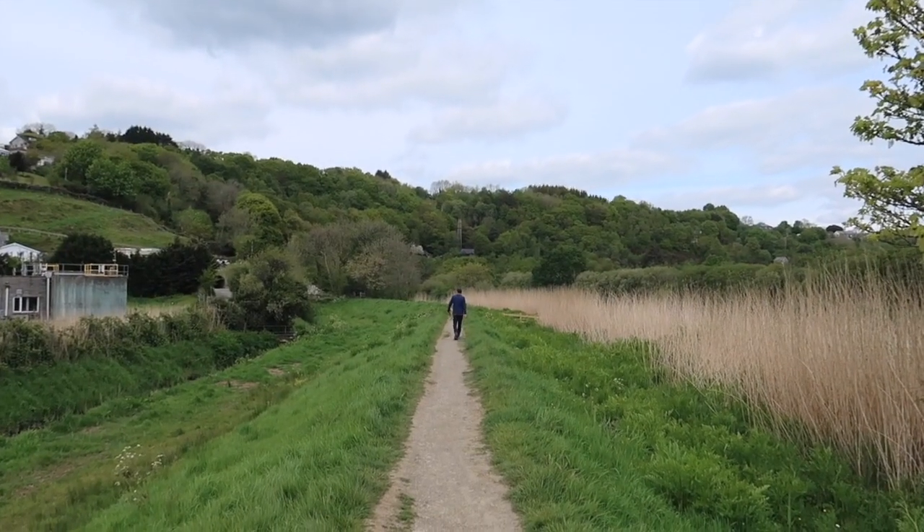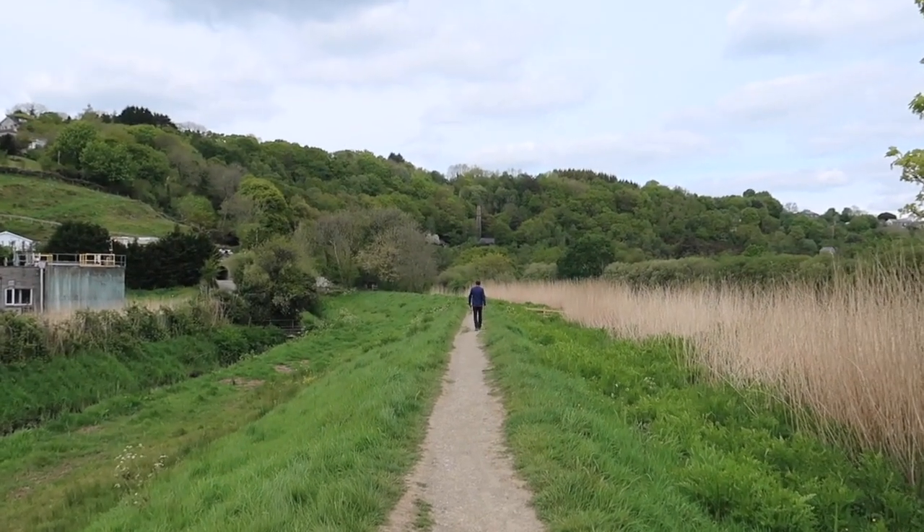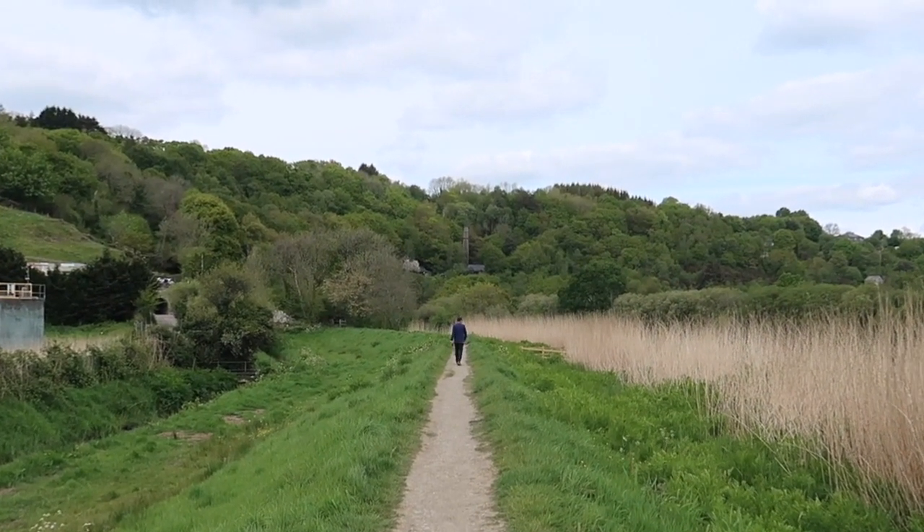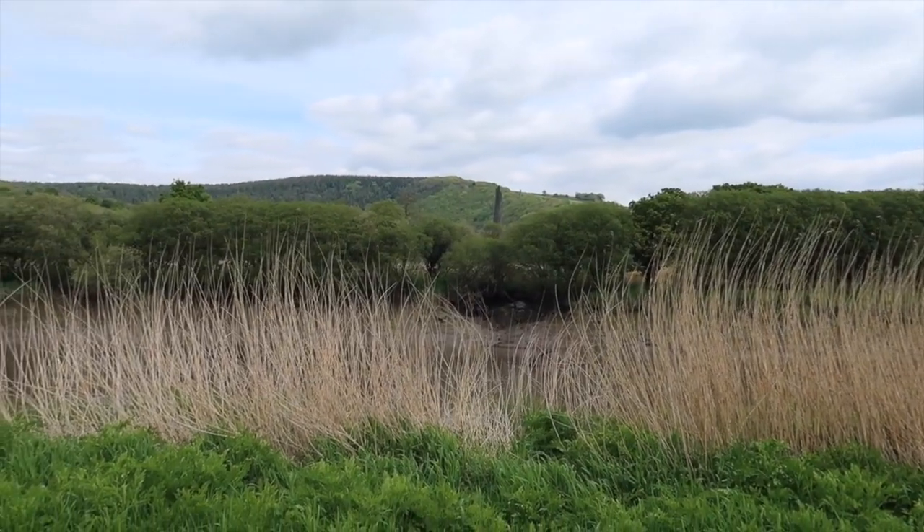I can see a mine stack — an old chimney just above Andrew's head there. Evidence of the previous mining industry. The Tamar River is known for its abundance of salmon, although when the mining industry was fully active it did affect the stocks of salmon because of the pollution going into the Tamar at the time.